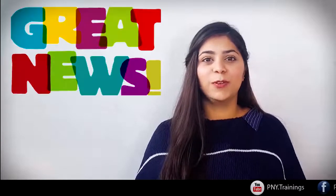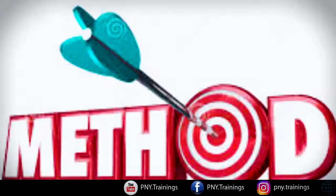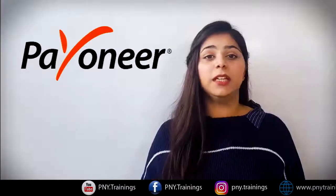Assalamu alaikum friends, welcome to our video. Today we have very great news for freelancers. As you know, Pakistan has to face a lot of issues with the payment of freelancers, and you will know about the method which is famous by the name of Payoneer.